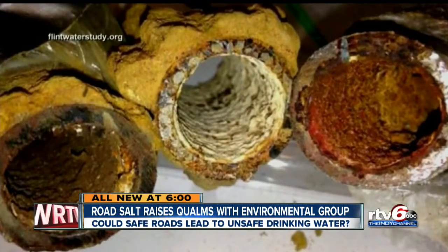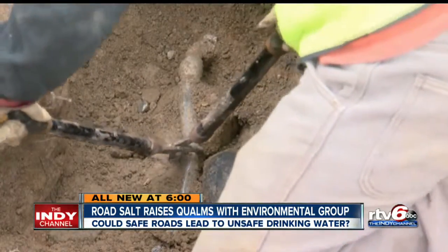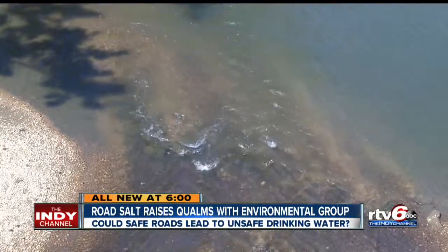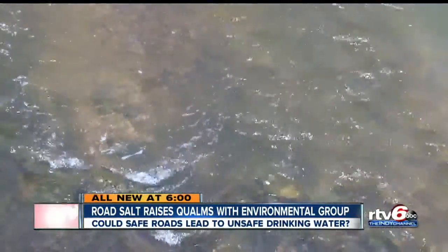We wind up with lead in drinking water. It's in part the reason residents in Flint, Michigan have lead contamination in their water. The U.S. Geological Survey says there are high levels of road salt in the same rivers and streams used for our drinking water.